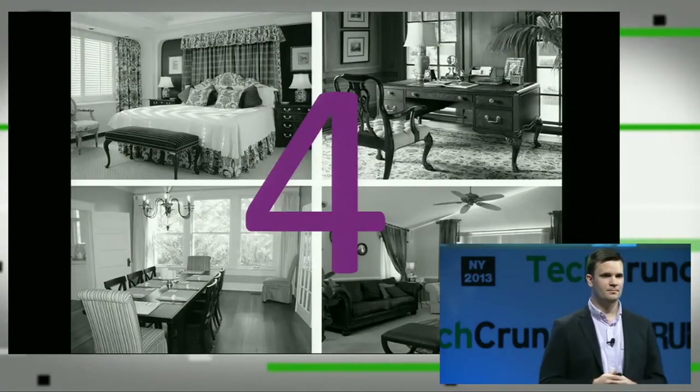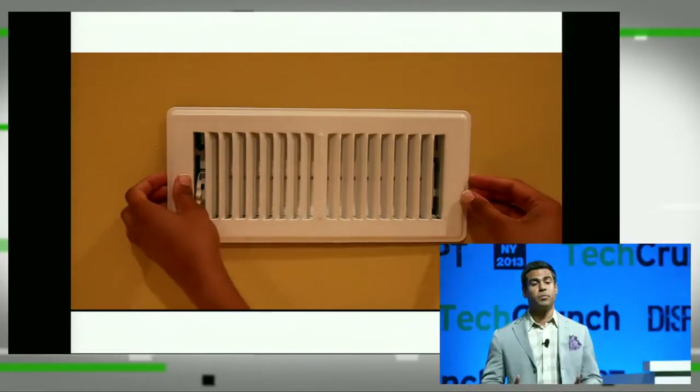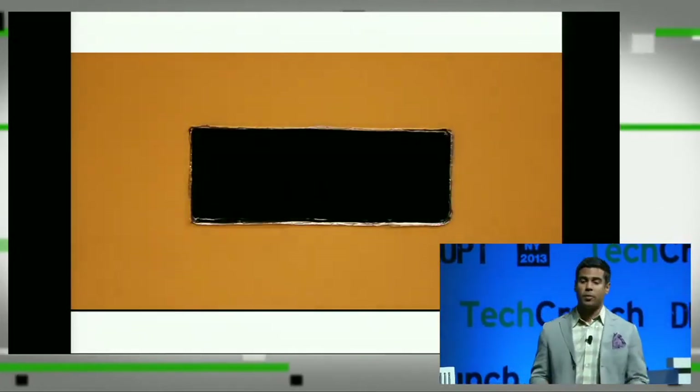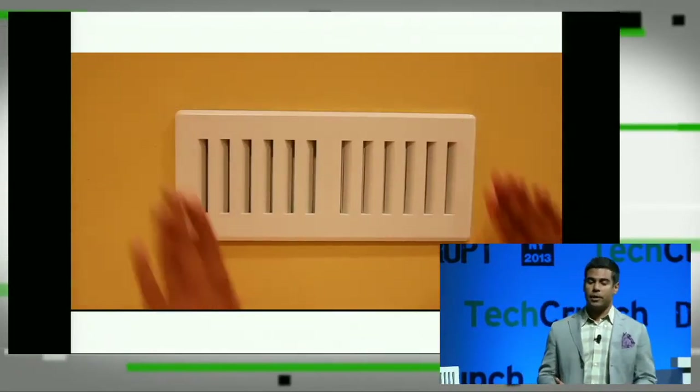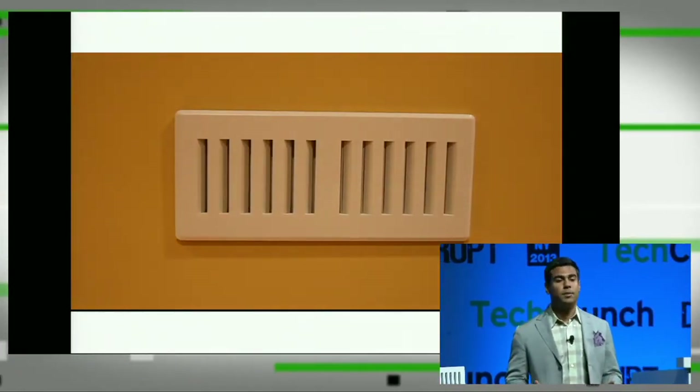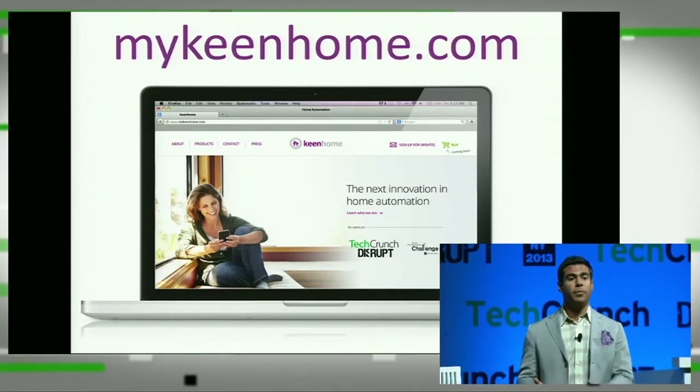The Keen Vent is a wirelessly networked home air vent that maximizes the comfort and efficiency of a home's central heating or cooling system by automatically redirecting the air generated by the central HVAC unit. Keen Vents are placed in rooms throughout the home that are unoccupied for large portions of the day, like bedrooms, dining rooms, dens, and home offices. The average-sized home will need four Keen Vents to optimize its existing HVAC system. Our product is easily user-installed — the user simply removes the existing vent from the duct opening and inserts the Keen Vent in its place.